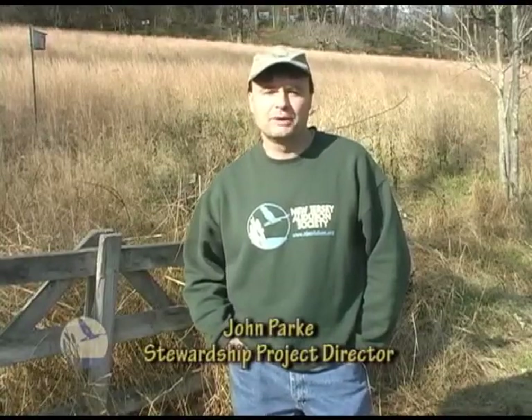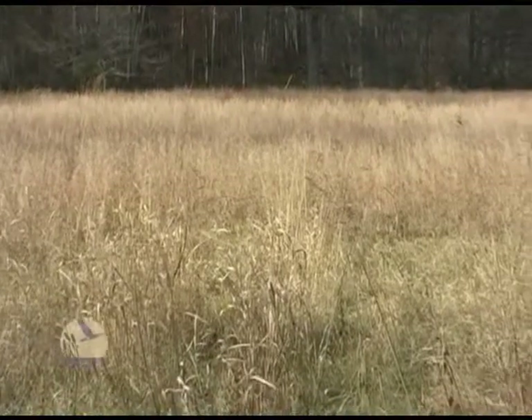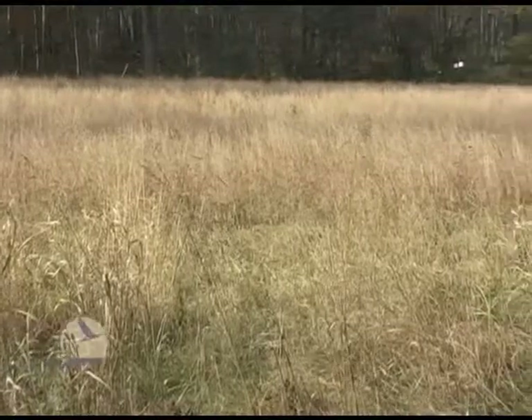Hi, I'm John Park. I'm the Stewardship Project Director for New Jersey Audubon. Native grasslands are one of the most endangered ecosystems in the Northeast, and in New Jersey they face an almost immediate threat of disappearing.